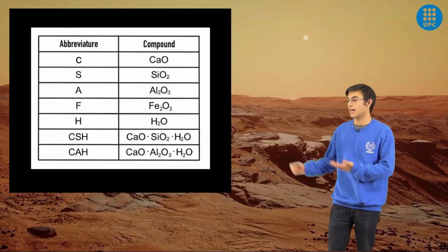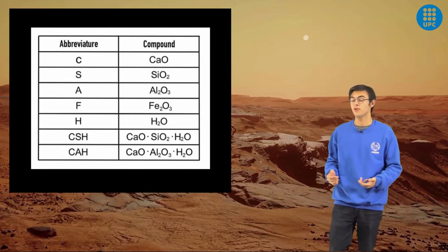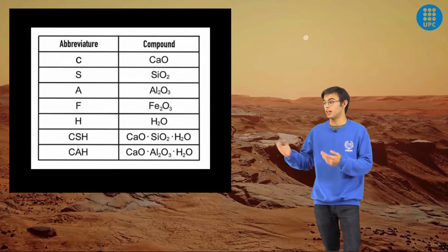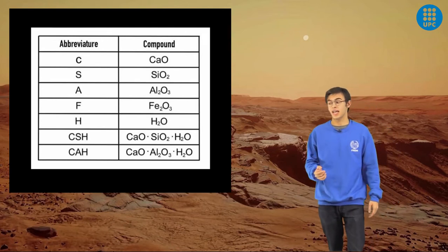As all these compounds have very long names, engineers use a nomenclature of abbreviations. For example, for CaO we use the letter C, for silicon oxide we use the letter S, and so on. This is especially useful for very long compounds like CSH and CAH.